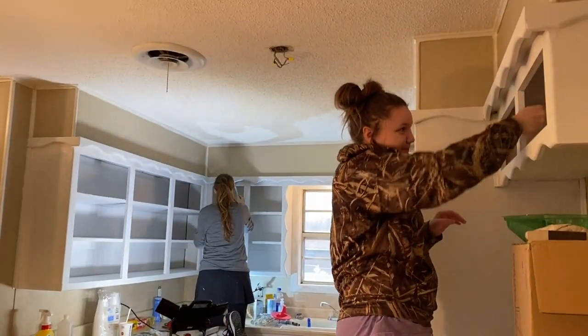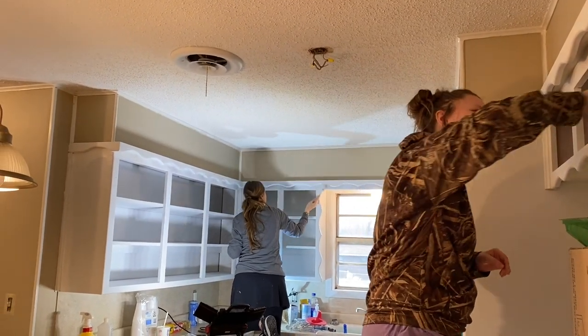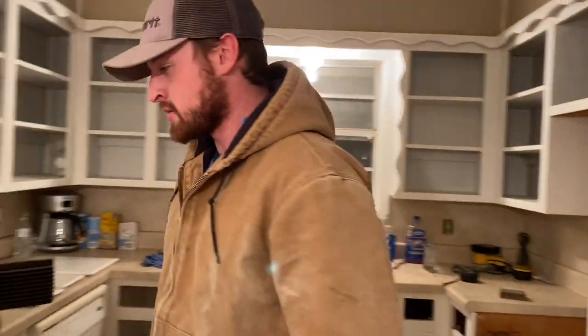Are you happy, Ken? Yep, looks way better than when we first came in. Granny, what do you think of this house? I love it — it's very cute. I'm proud of him. Me too. I'll give y'all a tour in a minute of everything we've done so far.